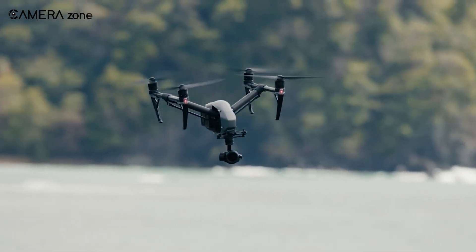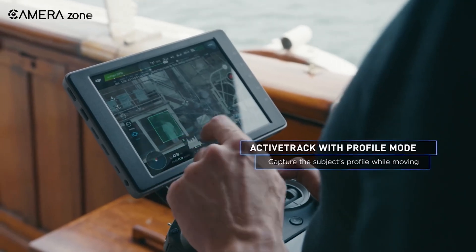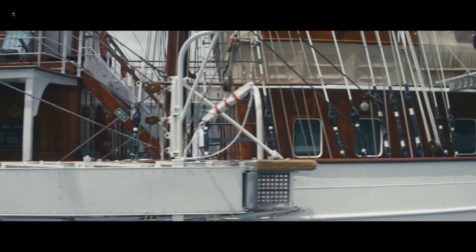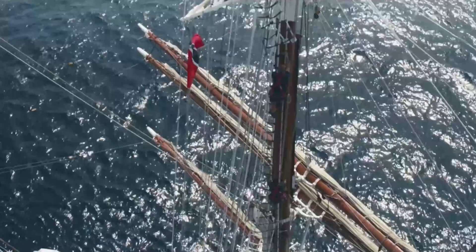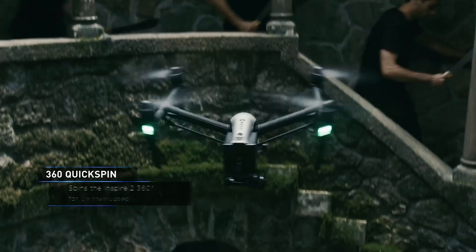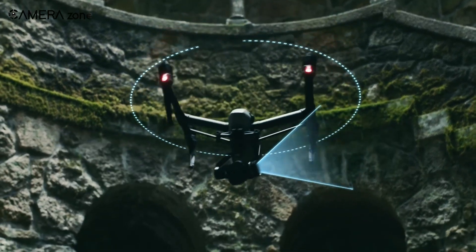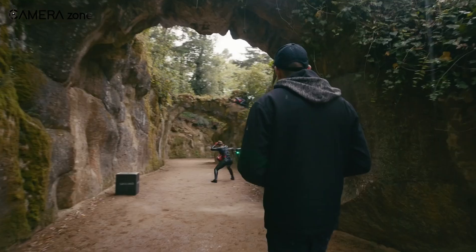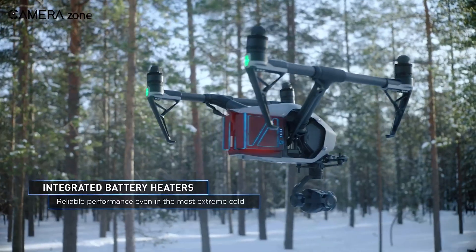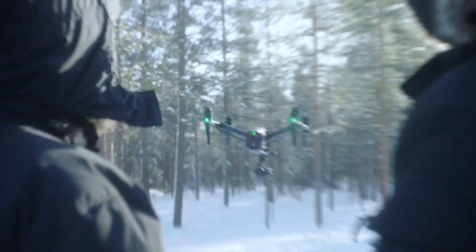Along with the ability to shoot 8K at 60fps, the Inspire 3 will feature the Advanced Active Track 3.0 feature, which means the drone can track moving objects with incredible precision, ensuring you never miss a shot. The Inspire 3 will also have 360-degree optical sensors, making it safe and easy to fly in any direction. With a maximum flight speed of 50mph and a flight time of up to 36 minutes with dual batteries, you'll be able to capture all the footage you need without worrying about running out of power.